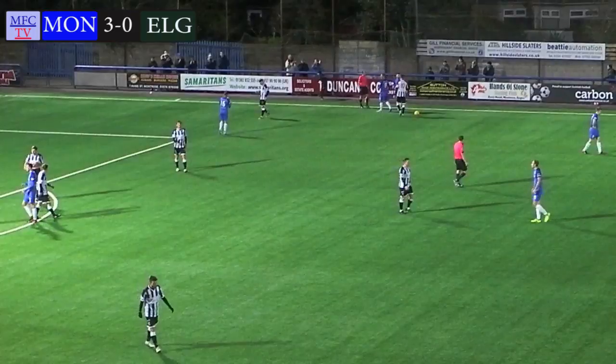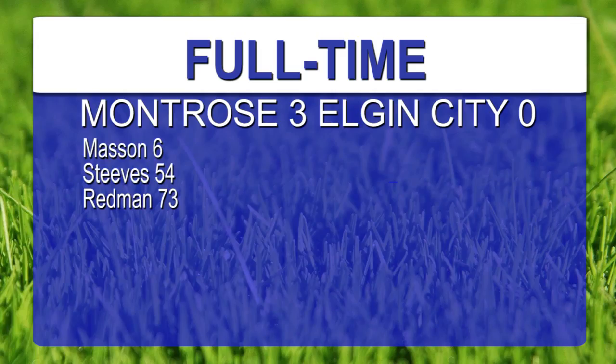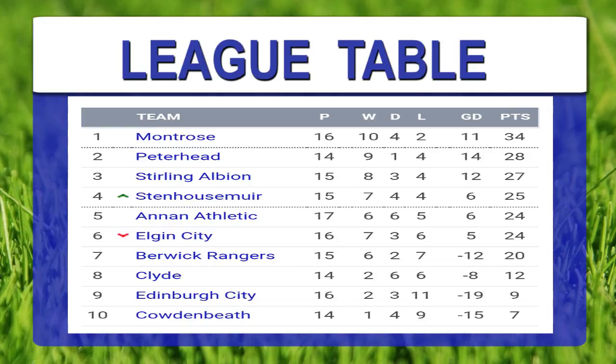And that is full time here at Lynx Park. It's finished - Montrose 3, Elgin City 0. The goals: Terry Masson on 6 minutes, Andrew Steeves on 54 minutes, and Jamie Redman rounding up the goalscoring on 73 minutes with Montrose's third goal. So Montrose are top of the table, and the next match will be Peterhead at Lynx Park on the 30th of December - that's the next home match. Full time: Montrose 3, Elgin City 0.